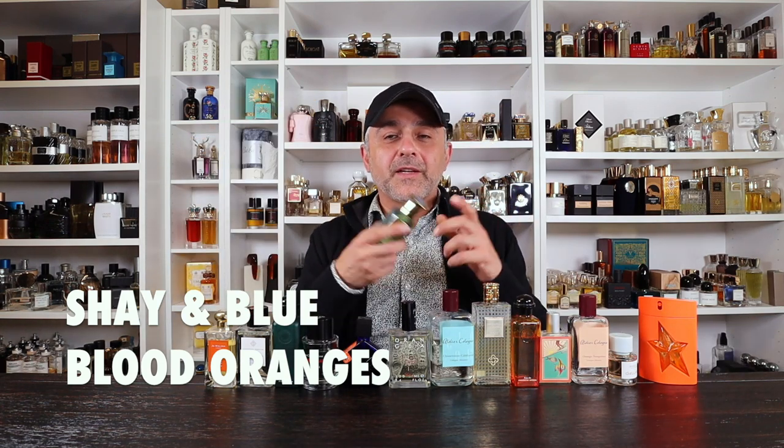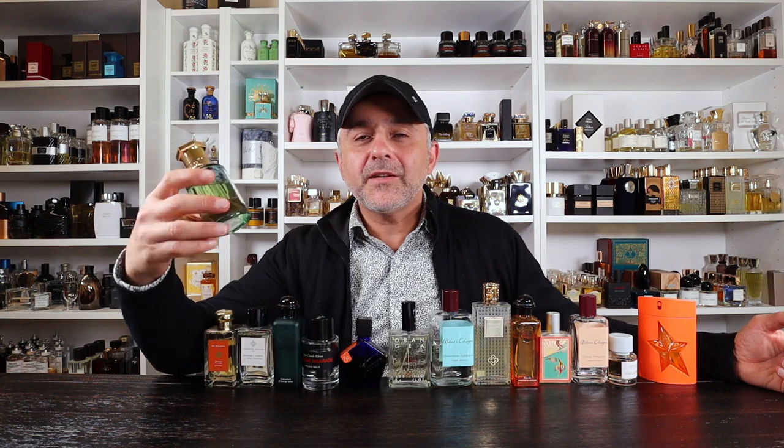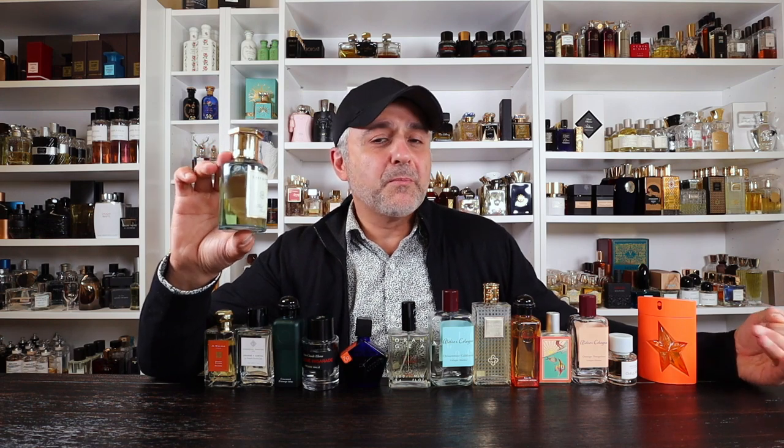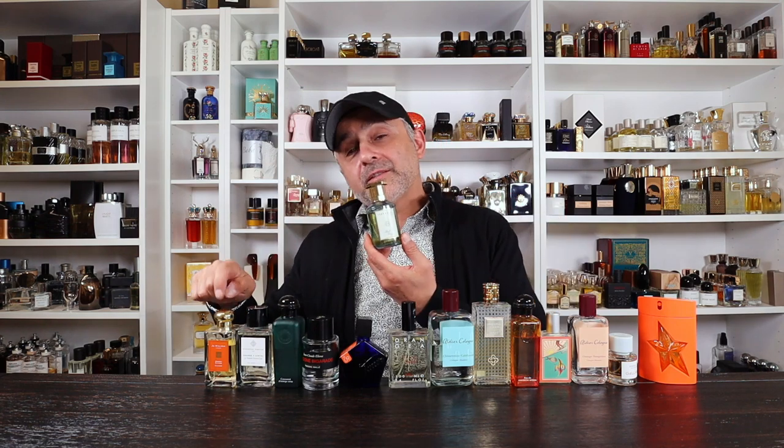We're going to a fragrance I recently discovered and I'm obsessed with — Shea and Blue's Blood Oranges. Everyone I've had smell it gets excited because it smells really good. The only issue is it's a citrus so it doesn't last as long, but the smell is phenomenal — I would put this at number one or very close to the top. It's all about blood oranges, woody notes, musk, leather, and amber. It smells like true oranges, with a sparkly effervescent vibe. Around $90 for 100ml — absolutely delicious.